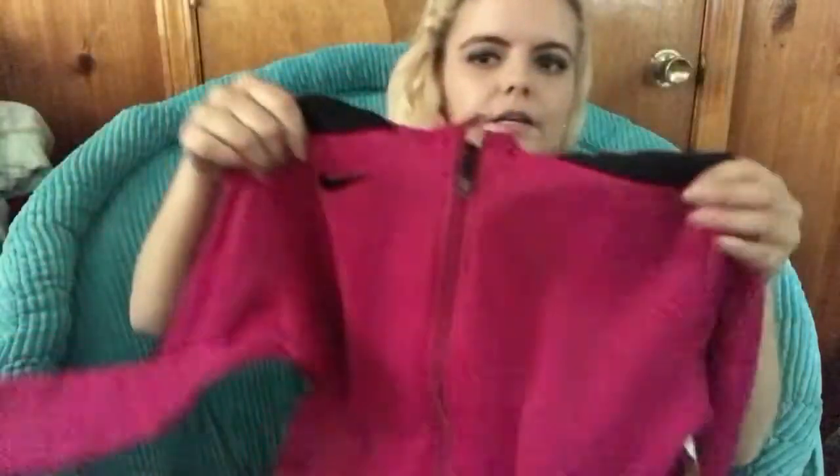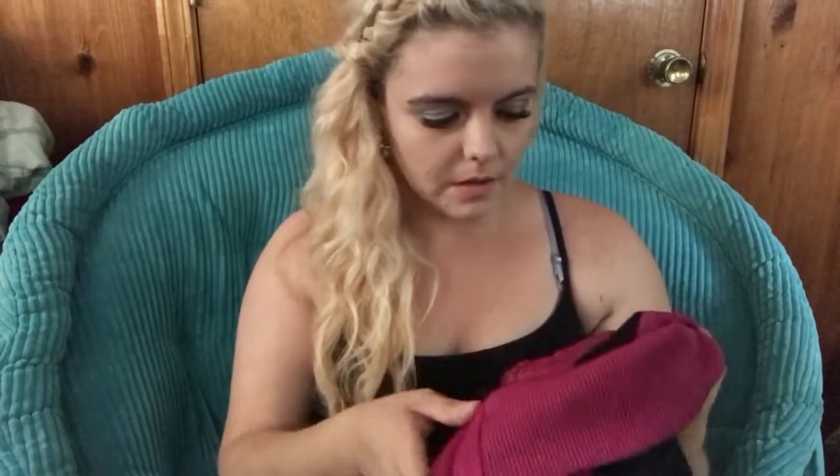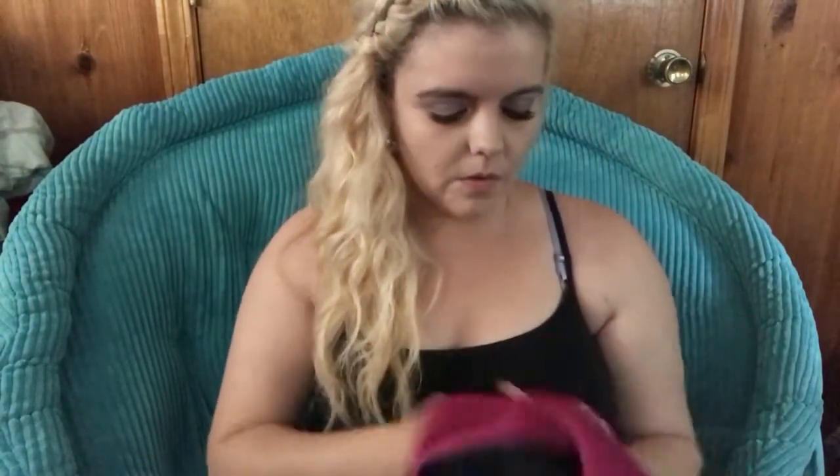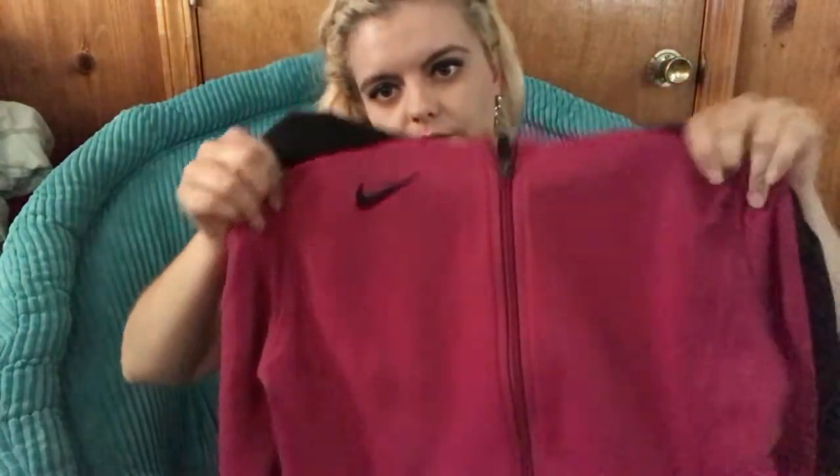I also found this Nike Dri-Fit jacket, kind of a running track jacket. It's a purple color, size small. It feels really nice and doesn't have any picks on it. It was $20, so I paid two bucks for this Nike jacket.